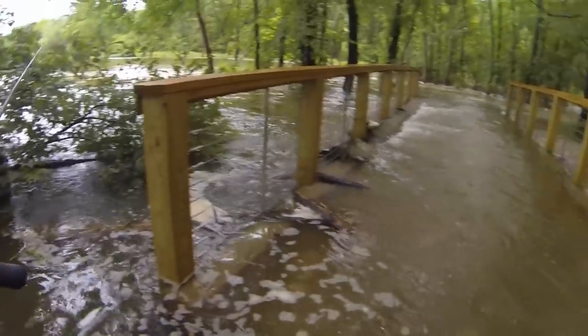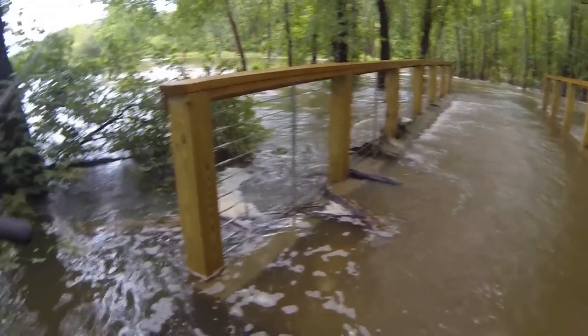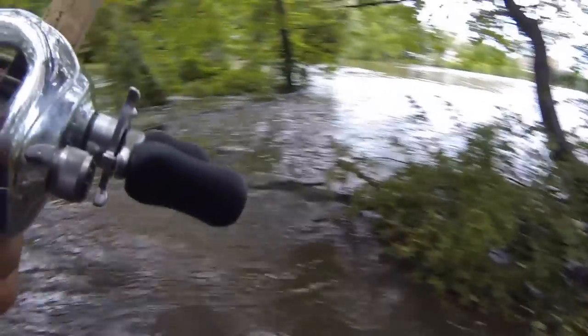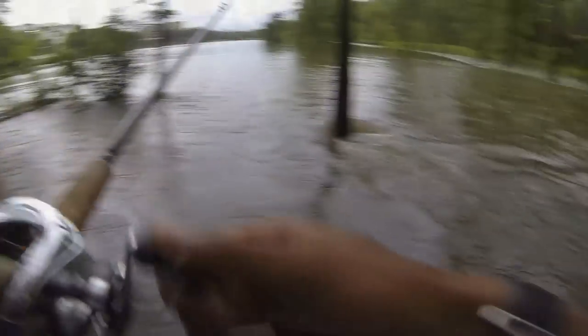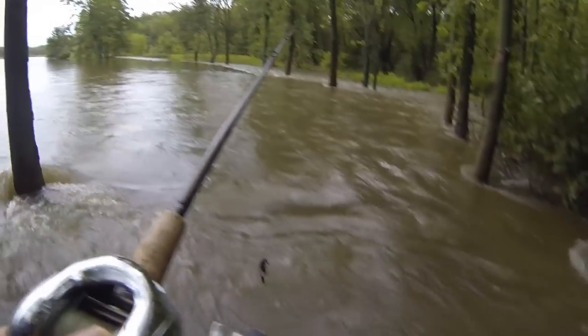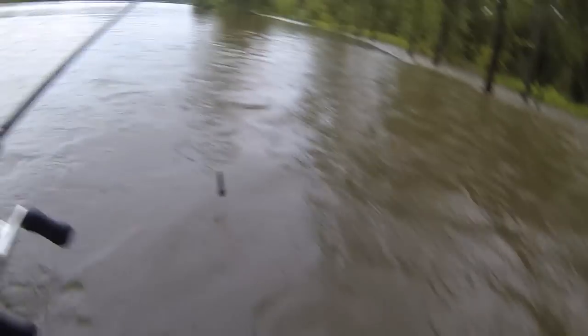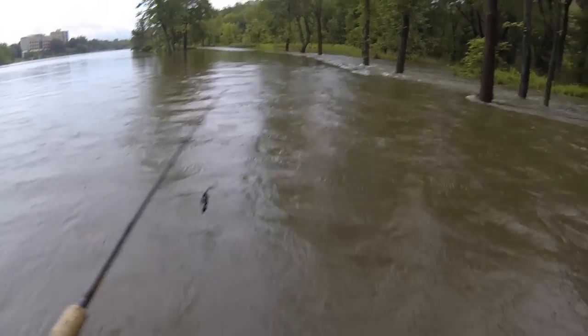You guys can see how flooded this is. Here's the bridge right here, and we're in about three inches of water right here. Let's see if I get any fish today. I'm on the walkway now. It's about two feet over my legs, and it is a struggle.